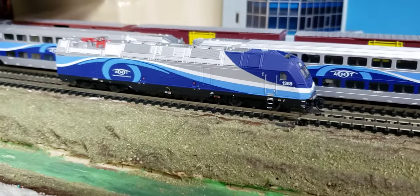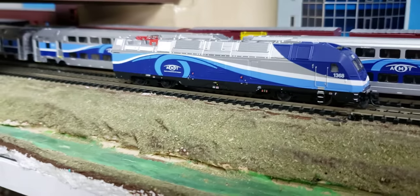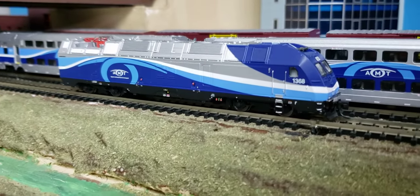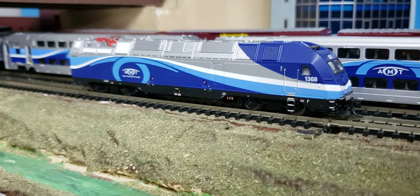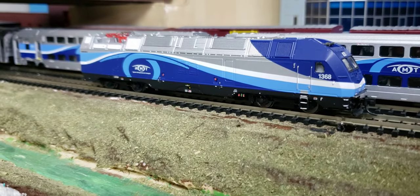In recent years, after the AMT — which is now EXO — paid all this money for these locomotives, they're no longer being used in dual mode. They're only being used in diesel mode.